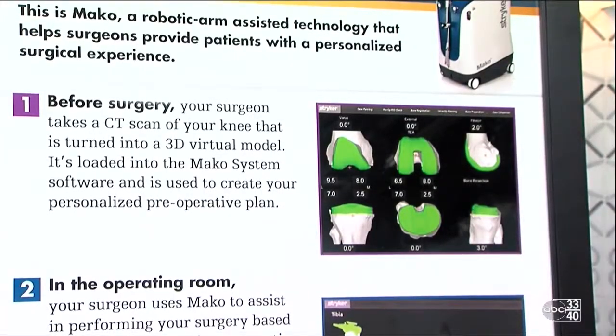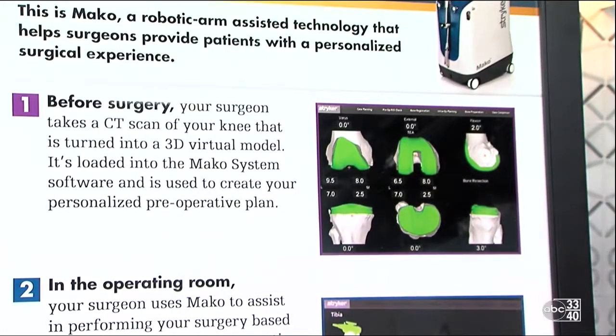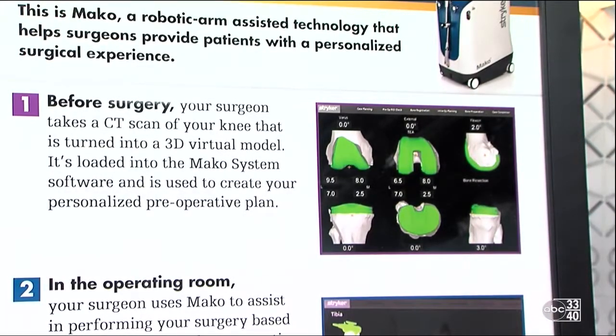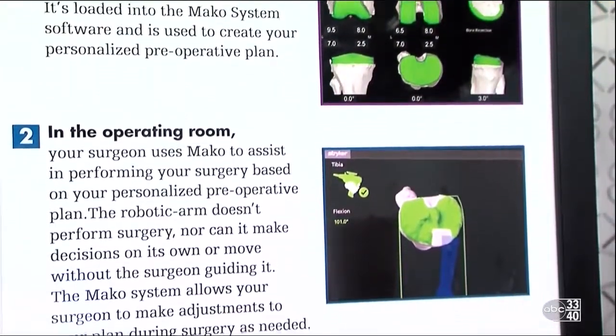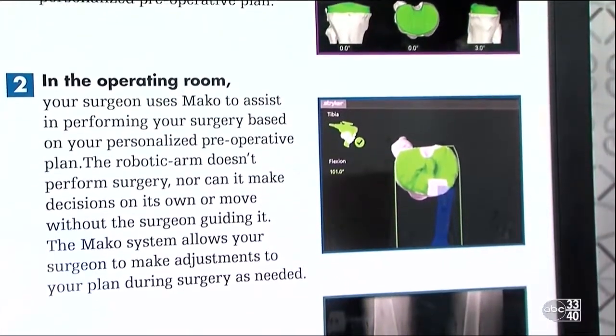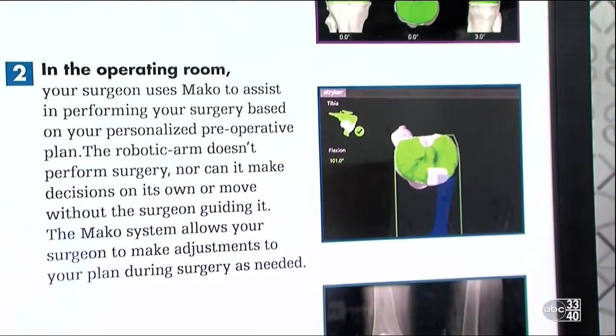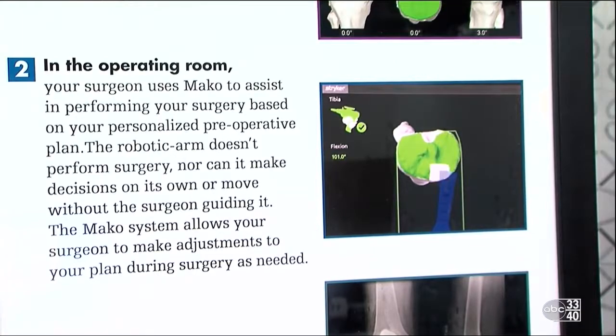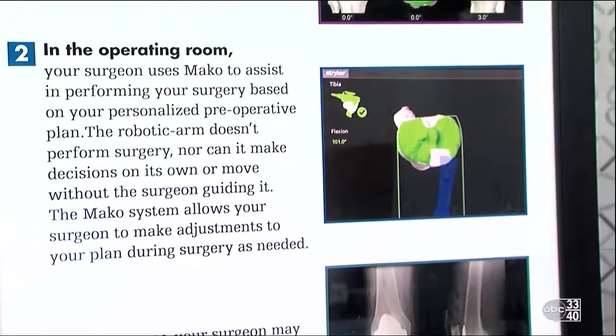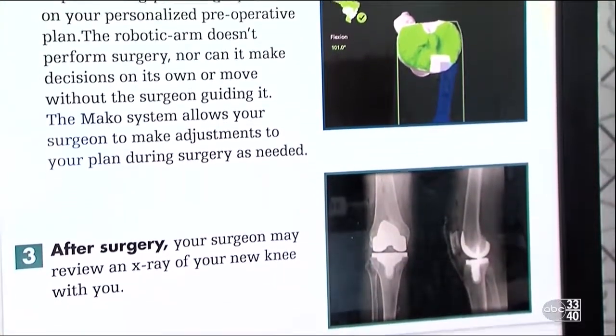Dr. Davis brought some pictures to walk through the procedure. Before the surgery, you get a CAT scan to provide the planning and capture the bony anatomy. During the surgery, you have a live picture of the bone based on the CAT scan showing you what you're accomplishing, so it allows you to know what you're doing based on your plan. It also provides boundaries for safety to keep you out of any kind of trouble during the procedure. Afterward, the follow-up x-rays show what it looks like once the surgery is done.